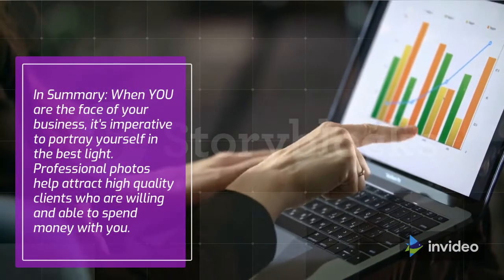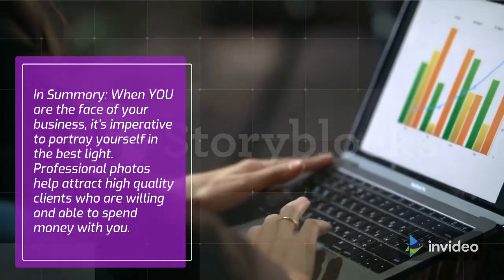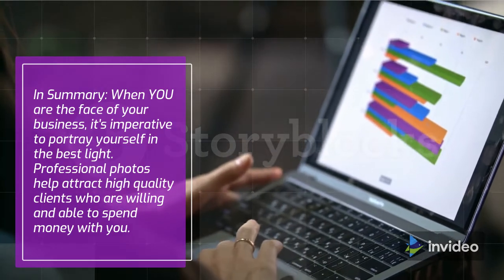In summary, when you are the face of your business, it's imperative to portray yourself in the best light. Professional photos help attract high-quality clients who are willing and able to spend money with you. For more information, visit www.fema.org.